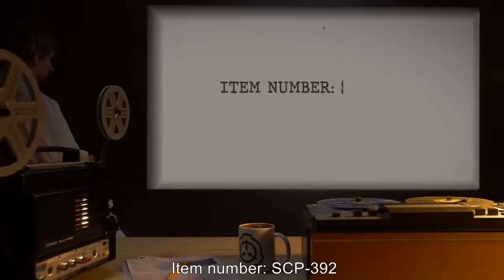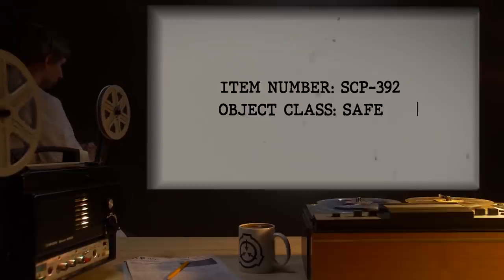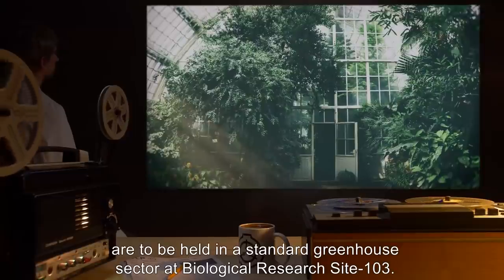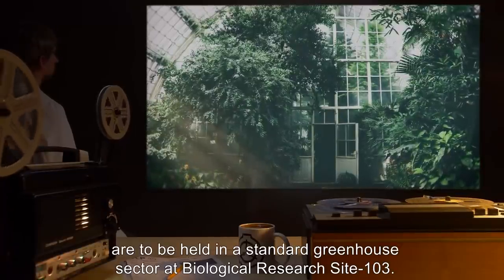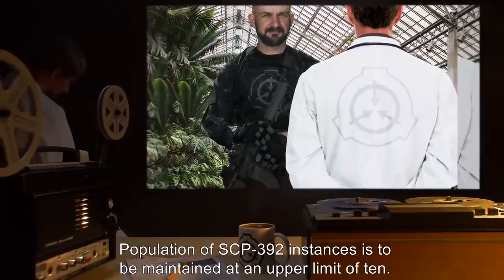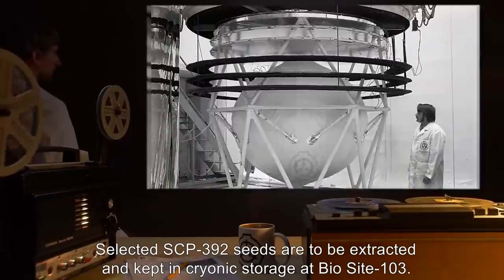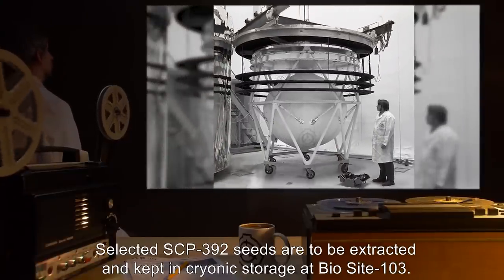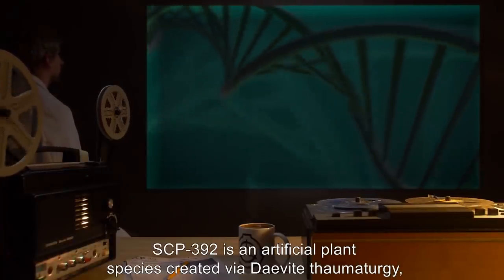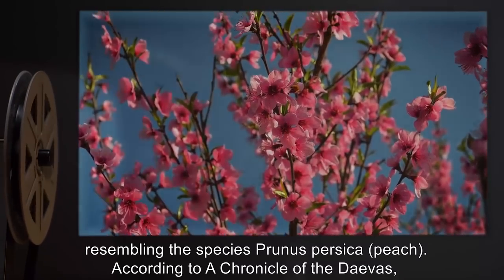Item Number SCP-392. Object Class: Safe. Special Containment Procedures: All living SCP-392 instances are to be held in a standard greenhouse sector at Biological Research Site-103. Population of SCP-392 instances is to be kept maintained at an upper limit of 10. Selected SCP-392 seeds are to be extracted and kept in cryonic storage at BioSite-103. Description: SCP-392 is an artificial plant species, created via Devite Thaumaturgy, resembling the species Prunus persica (peach).